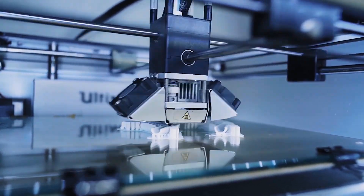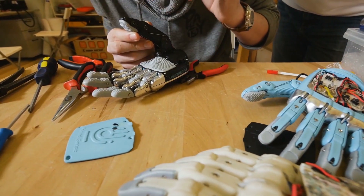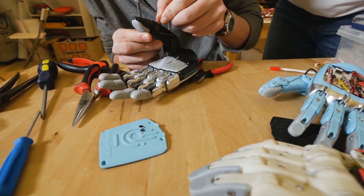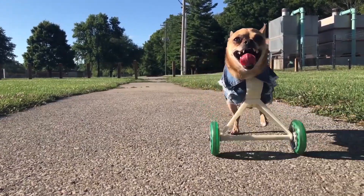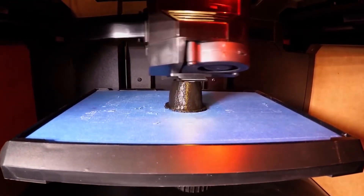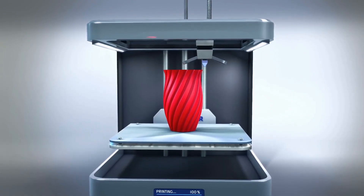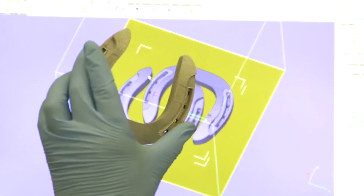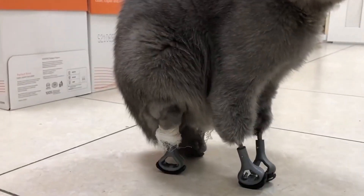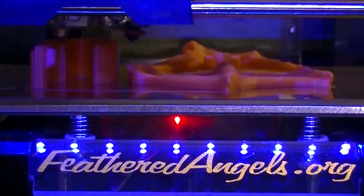Hey guys! What seemed like science fiction not so long ago is already being widely used in everyday life. 3D printing has come to the aid of our furry friends. What exactly is 3D printing? In short, 3D printing is a technique for manufacturing three-dimensional products based on digital models. But how has this technology made life easier for many animals? We'll tell you all about the most interesting cases in today's episode.